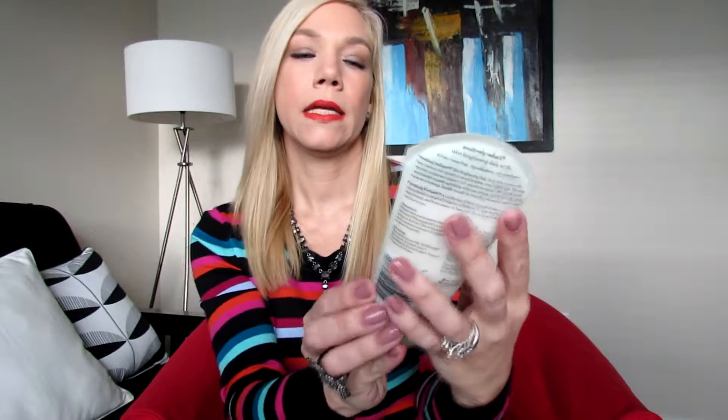The next product is from Aveeno. It's a daily scrub called Positively Radiant Skin Brightening Daily Scrub. This is 5.8 ounces and runs for about $7. You can get this at any drugstore, Walmart, Target, or Ulta. What I do is leave it in my shower and every time I take a shower I use it on my face. It's very light.